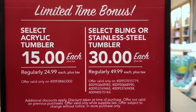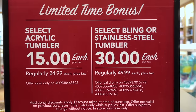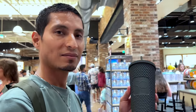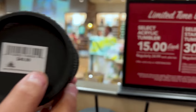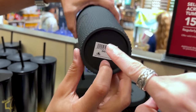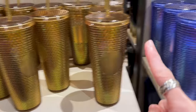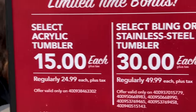Emil and I love a good deal, and we're going to show you all the deals around the store today. This is a limited time bonus: select acrylic tumblers are $15 each, regularly $25, or $30 each, regularly $50. Emil pointed out something important — the SKU number below the barcode is listed, so you can match it to the specific tumbler. The 50th anniversary stainless steel tumbler with a straw is $30, the gold bling tumbler is $30, and the blue iridescent one is also $30, but we honestly cannot find the $15 one.